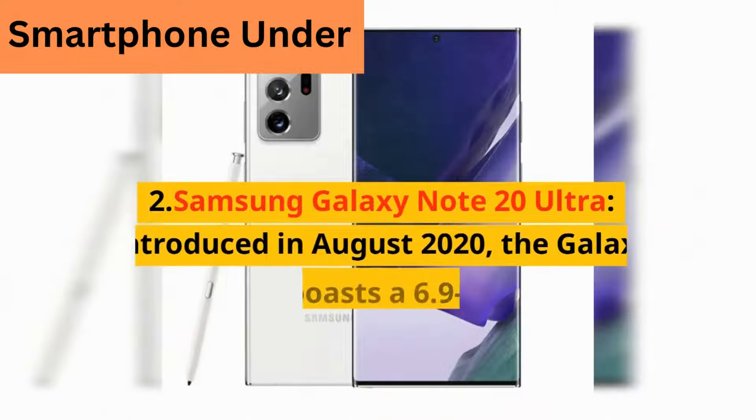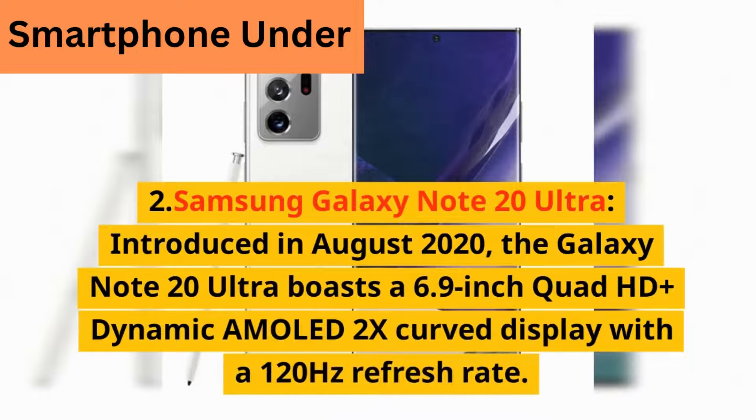2. Samsung Galaxy Note 20 Ultra — introduced in August 2020, the Galaxy Note 20 Ultra boasts a 6.9-inch Quad HD+ Dynamic AMOLED 2X curved display with a 120Hz refresh rate.